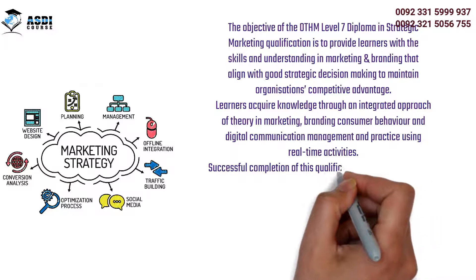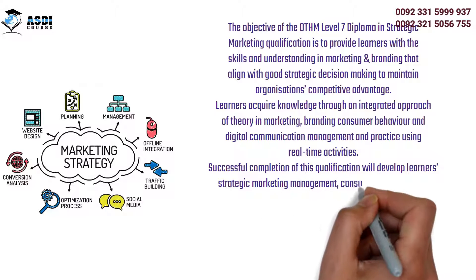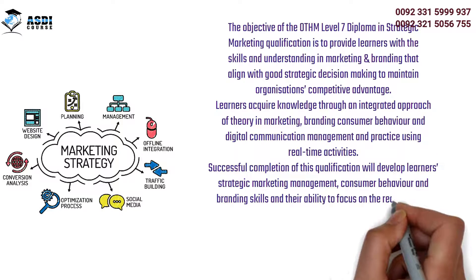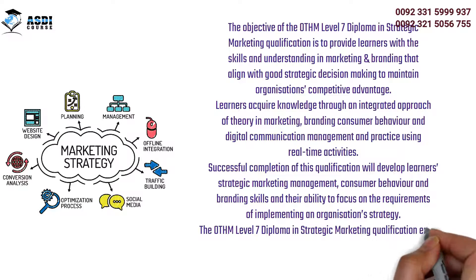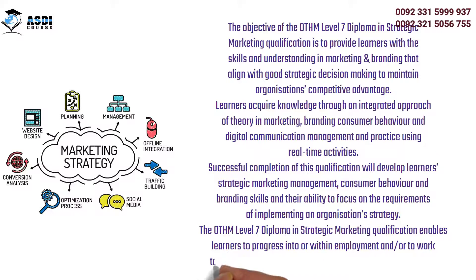Successful completion of this qualification will develop learners' strategic marketing management, consumer behavior, and branding skills, and their ability to focus on the requirements of implementing an organization's strategy. The OTHM Level 7 Diploma in Strategic Marketing qualification enables learners to progress into or within employment and/or to work toward a relevant master's program with advanced standing.